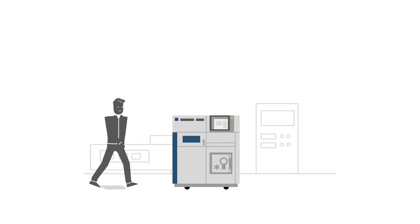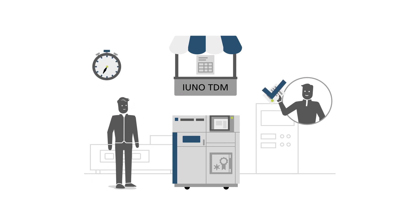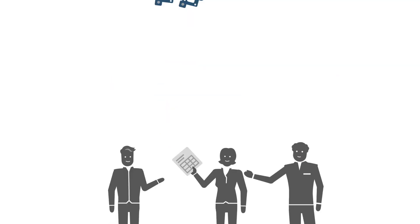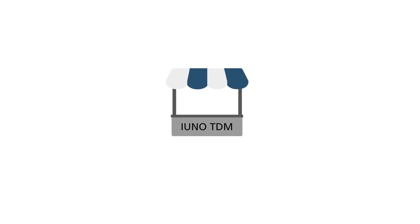And Mr. Frank benefits too. Through the marketplace, he has access to a large pool of data. This way, he can complete orders quickly, flexibly, and cost-effectively, and optimize the utilization of his machinery. Fantastic! You too can join the EUNO Technological Data Marketplace. Find more information here.